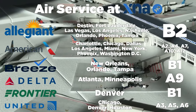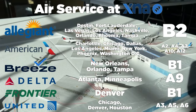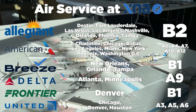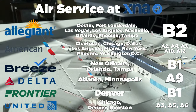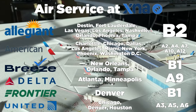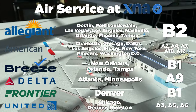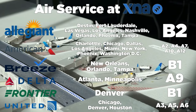American Airlines also has a healthy amount of destinations, serving Charlotte, Chicago, Dallas, Los Angeles, Miami, New York LaGuardia, Phoenix Sky Harbor, and Washington National, using gates A2, A4, A7, A10, and A12. Delta Airlines serves Atlanta and Minneapolis, utilizing gate A9. Frontier Airlines serves Denver and also uses B1, year-round service. United Airlines operates service to Chicago, Denver, and Houston, utilizing gates A3, A5, and A6.